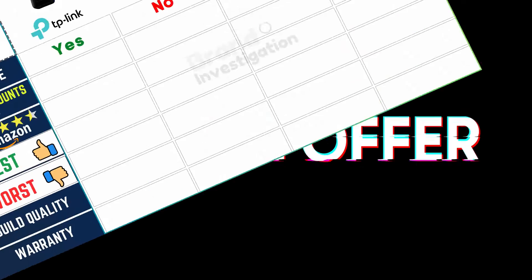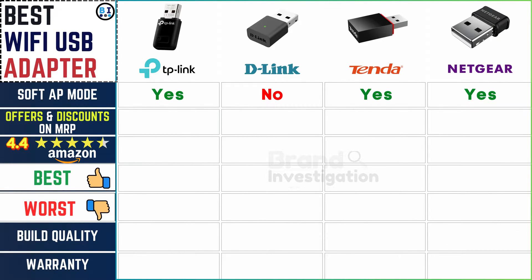Looking at promotional discounts on retail prices: TP-Link offers a significant discount of 57% off the MRP, while D-Link provides a 10% discount. Tender offers a modest 5% discount, whereas Netgear offers a substantial discount of 43% off the MRP, providing users with attractive savings.